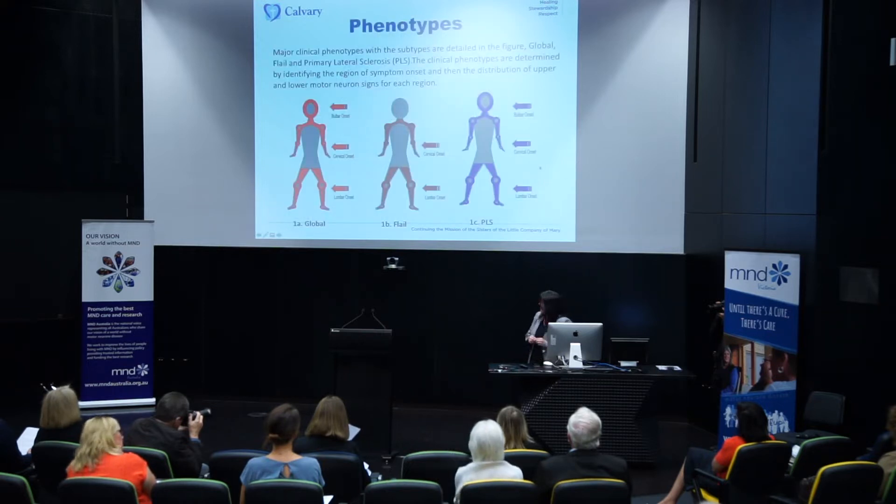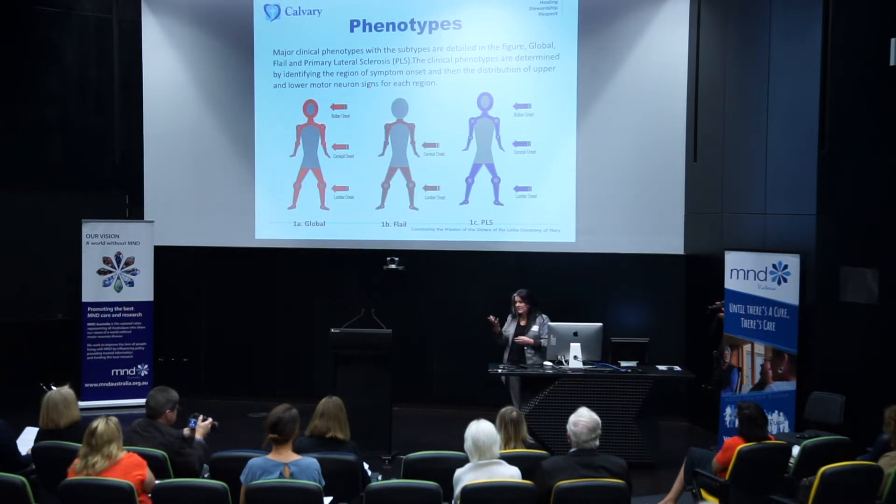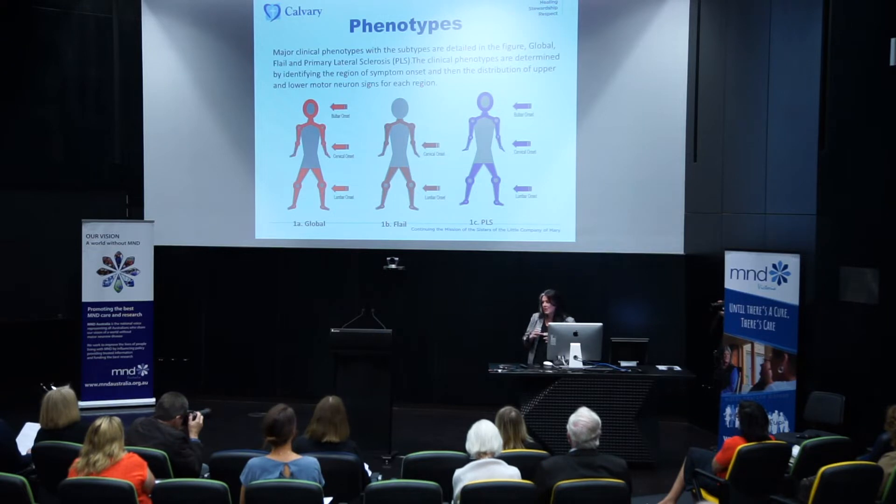We're familiar now with the phenotype model. Some people experience bulbar symptoms as their first symptom, as we heard from Maria this morning. But what we also know is that regardless of where people experience their first symptoms, most people will have experienced some degree of change to their speech or swallowing at some point in their disease trajectory.